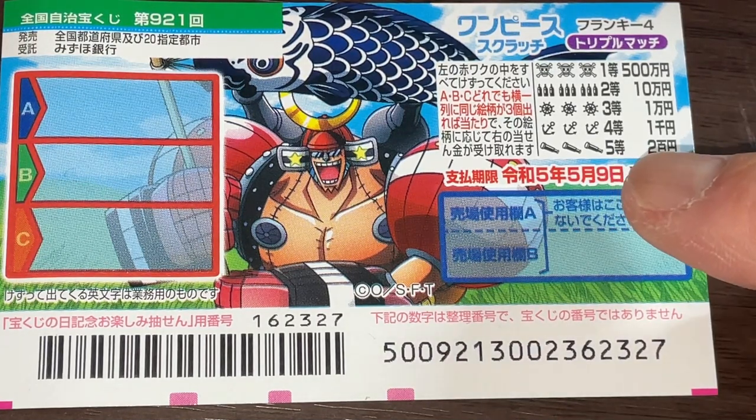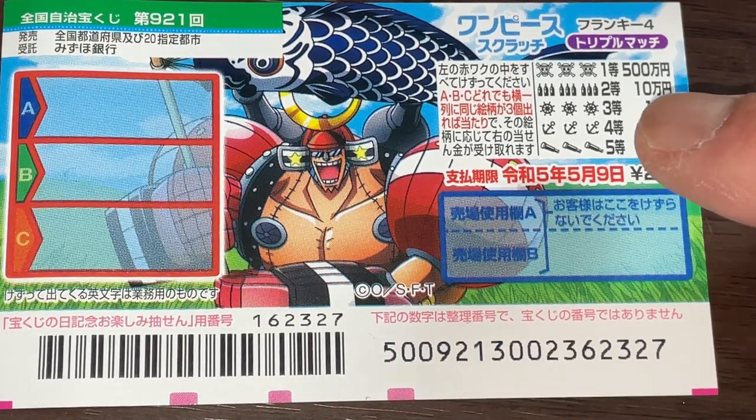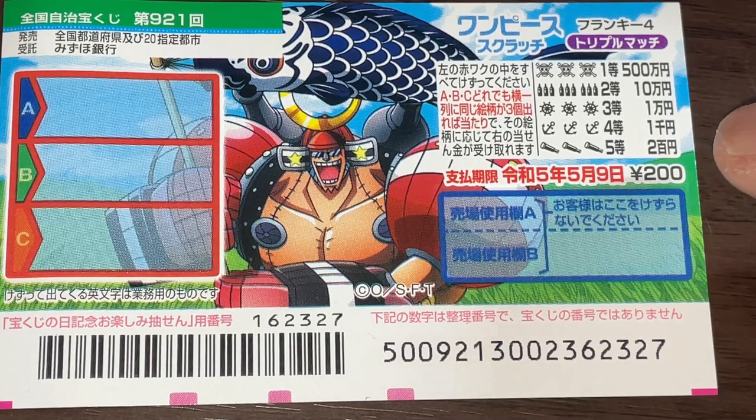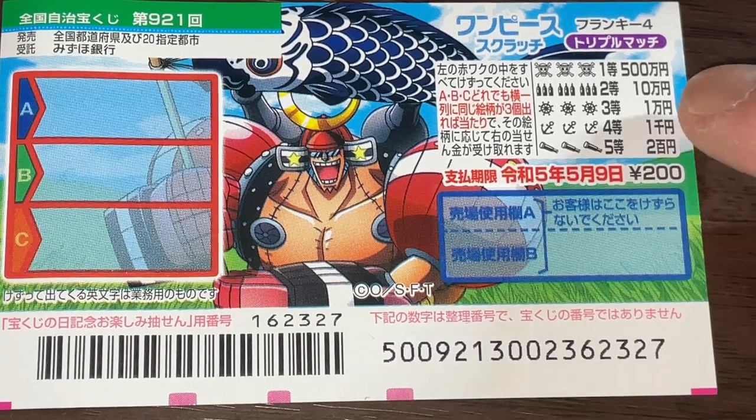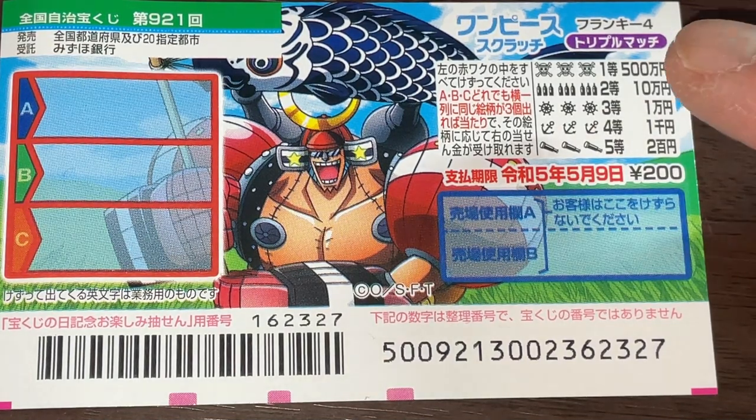If you find three of these monoculars, you win the fifth prize. For the fourth prize, if you find three anchors, you win. For the third prize, if you find three steering wheels, that is also a win. And for the second prize — are these bullets? I'm not sure, maybe bullets — if you find three of these sets, you win 10-1.